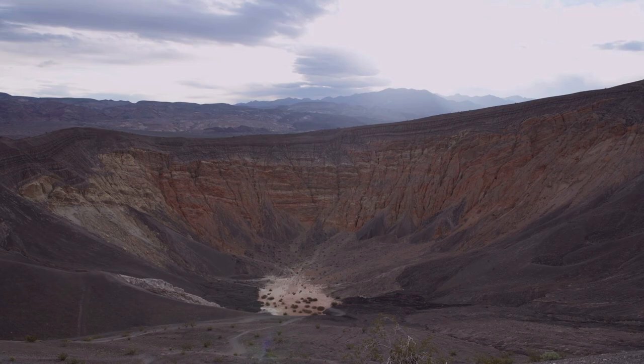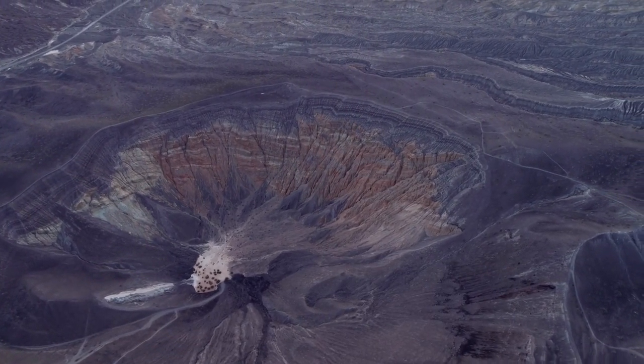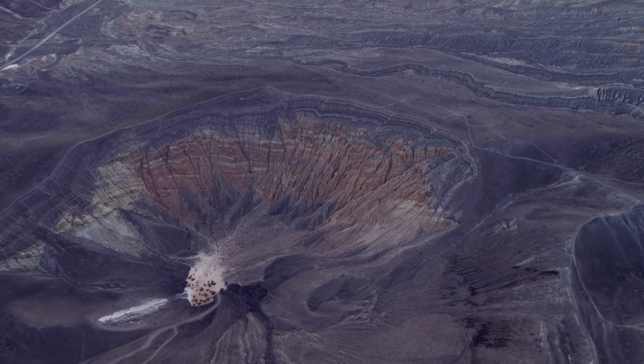Although you can see the crater right from the parking lot, the best way to experience its scale is with a hike. Tourists can walk around the rim, which is about a mile and a half in diameter, and even trek down to the bottom.